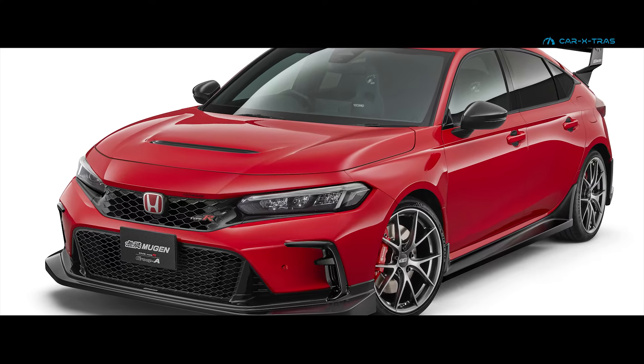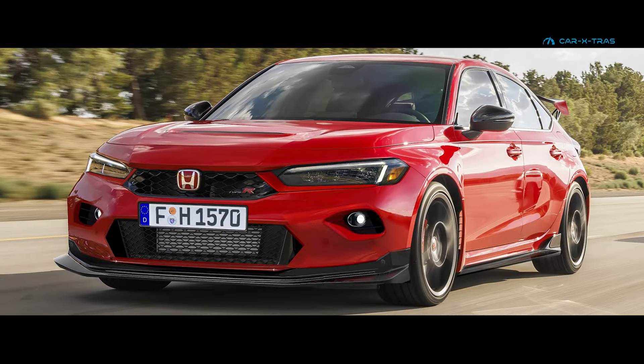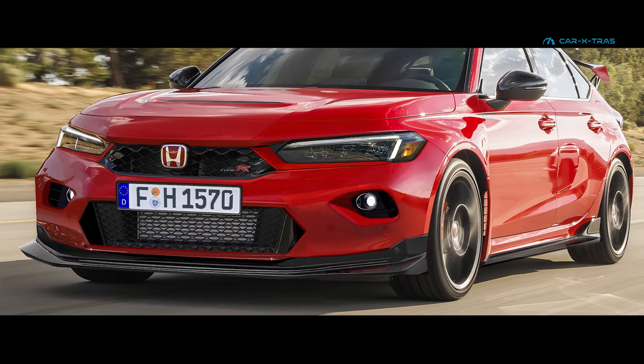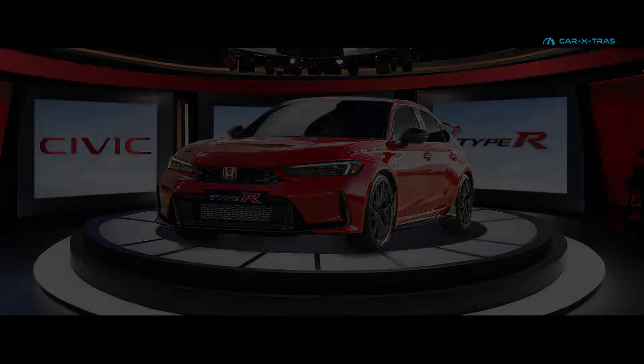While Mugen and Spoon Sports have both designed more extreme aero kits for the FL5, we don't expect to see much change from Honda. Indeed, a more radical redesign would see the introduction of FK8-style fog lights, enlarged brake duct cooling, and a larger front lip spoiler.